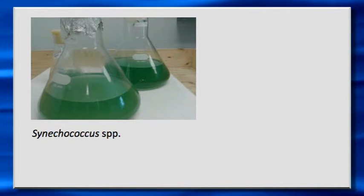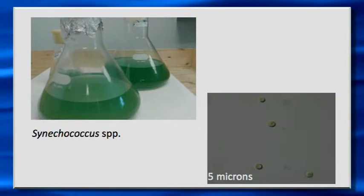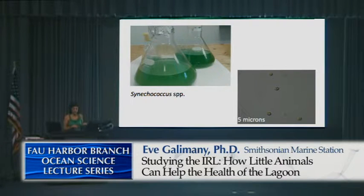This is one of the algal blooms — the super bloom in 2011 — that Valerie talked about. We have it cultured in the lab. I just wanted to show you that this is a very, very thick culture made out of thousands and millions of these tiny phytoplankton cells. Because it's hard for people to understand what phytoplankton is since we can't really see it — these are the teeny tiny cells.